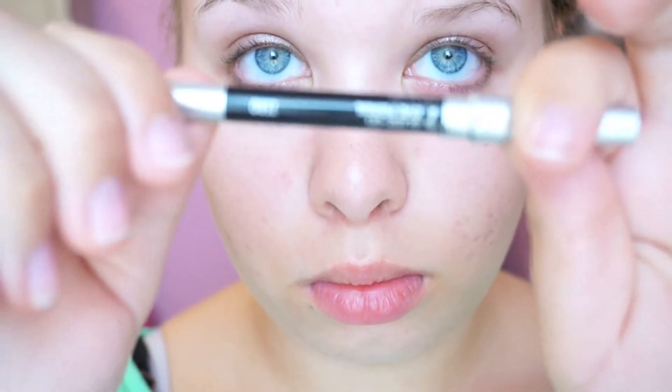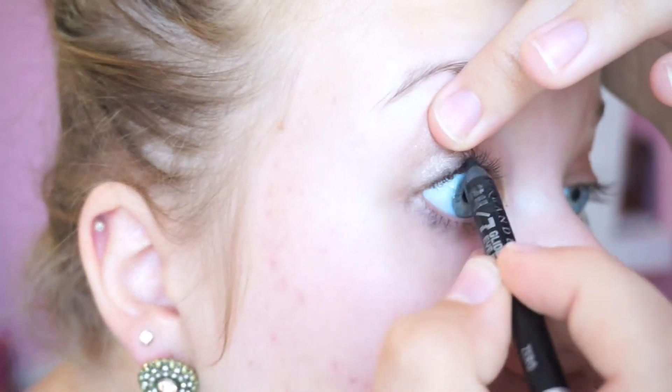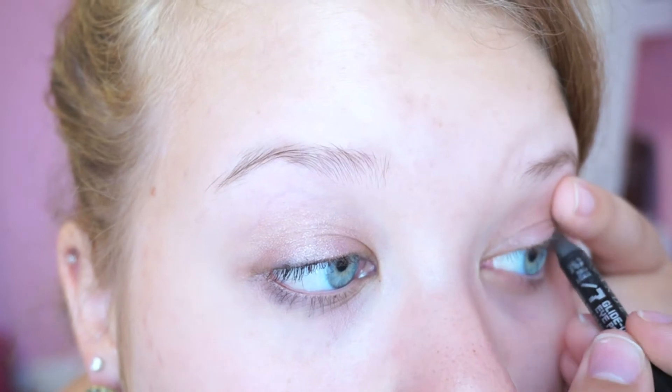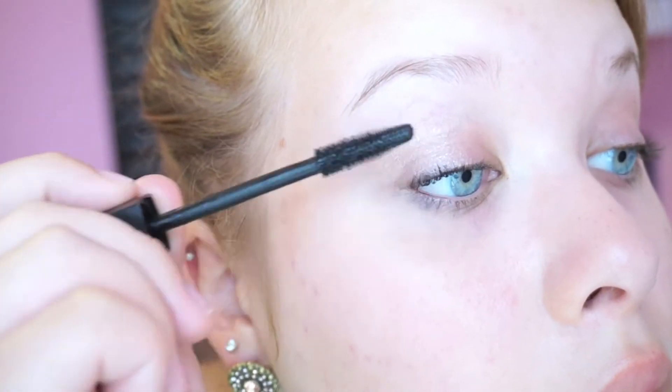I'm tightlining with the 24-7 Glider Eye Pencil from Urban Decay. I'm applying Chanel's mascara, the waterproof version, onto my upper lashes and my lower lashes.